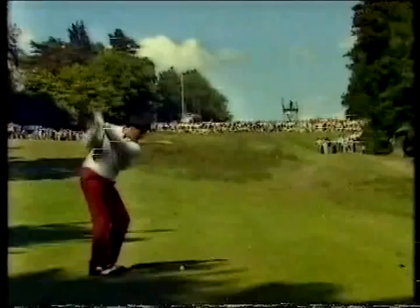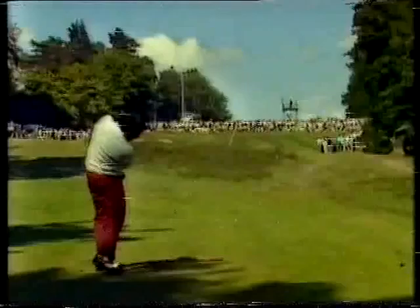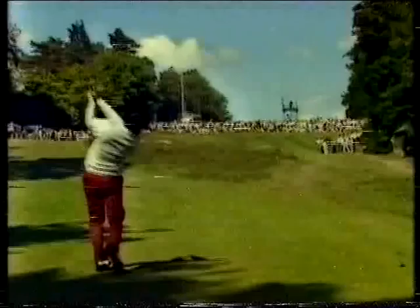Now watch how the legs start the transfer of weight. There they go in, and down come the hands, the shaft slightly to the inside. And he didn't quite stay behind the ball. You can see this right shoulder struggling through.